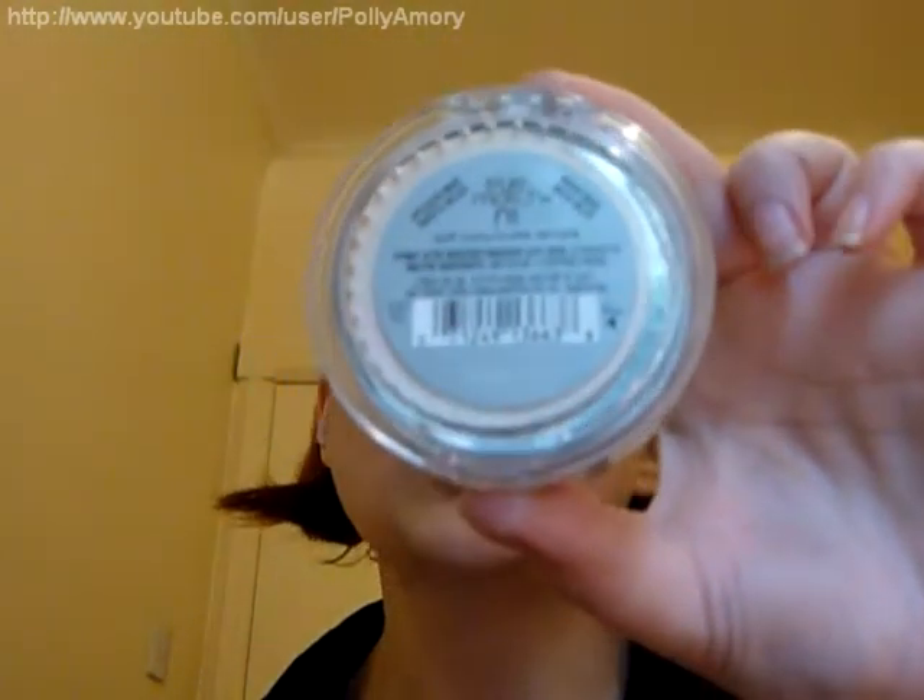Hey YouTube, this is a review of the L'Oreal True Match Super Blendable Compact Makeup with SPF17 in N1, which is the lightest neutral shade.